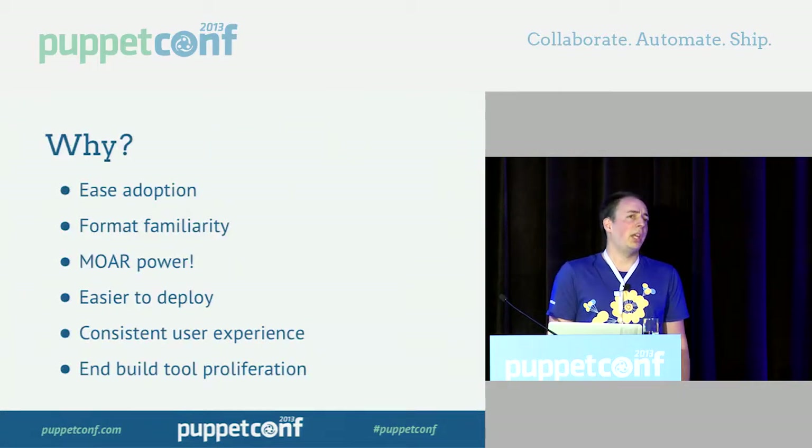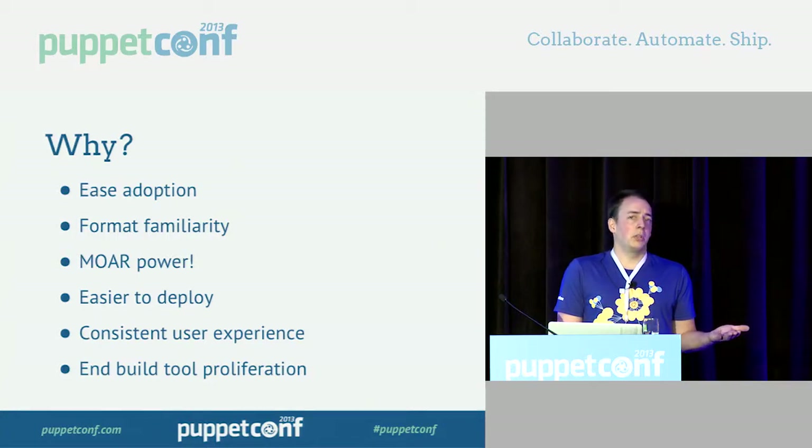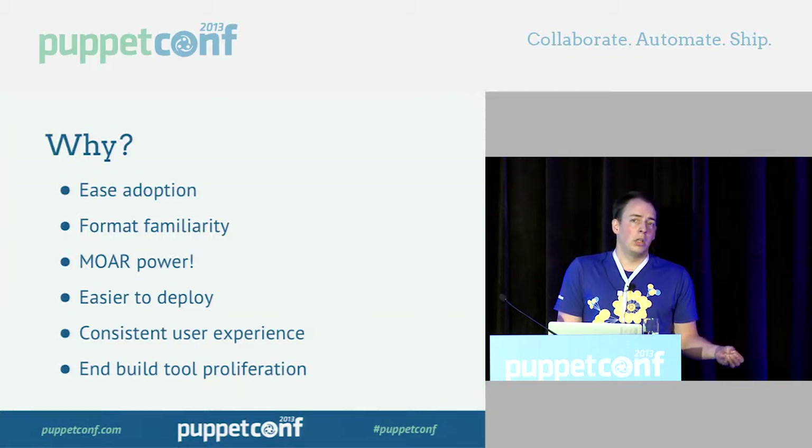First: ease adoption. Which sounds easier to you — running apt-get install puppet or yum install puppet, versus downloading a tarball from our website, un-tarring it, finding the docs on how to install it, then finding out you also need to install Facter and Hiera separately? Yum and apt both bring along Ruby, Facter, and Hiera for the ride for free.